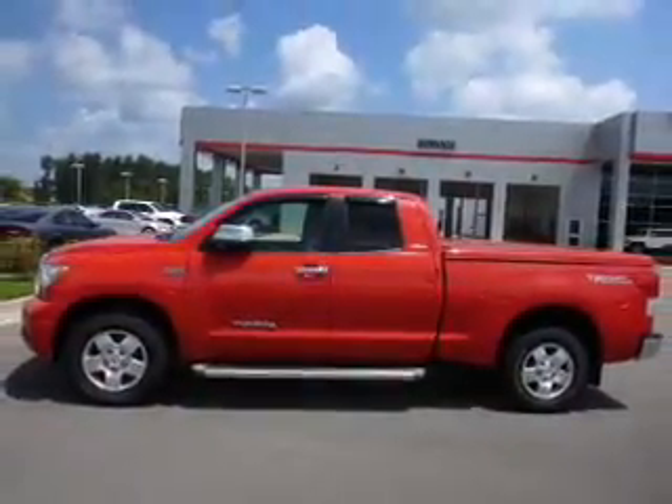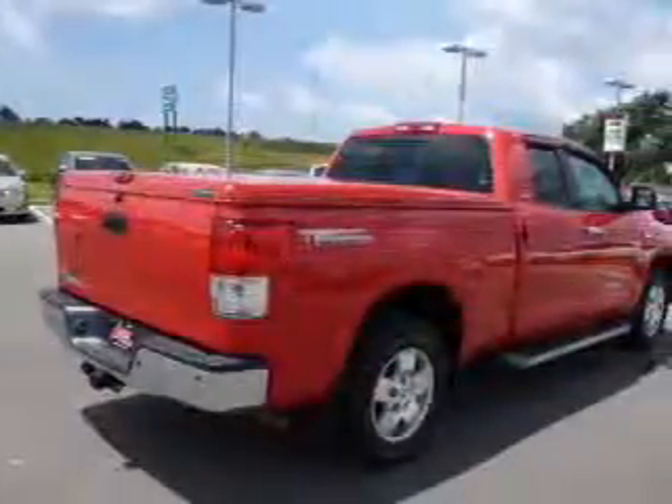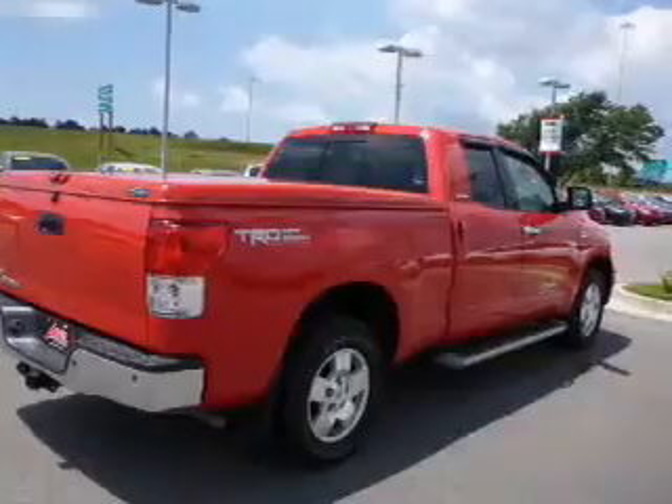The powertrain includes rear-wheel drive with a powerful 8-cylinder engine, driven by a 6-speed automatic transmission. Treat yourself to the splendor of a premium sound system.